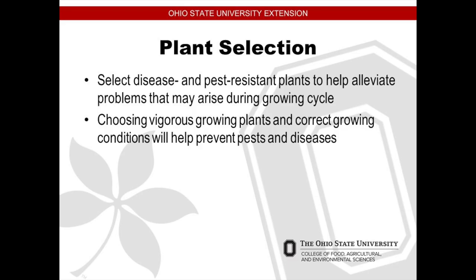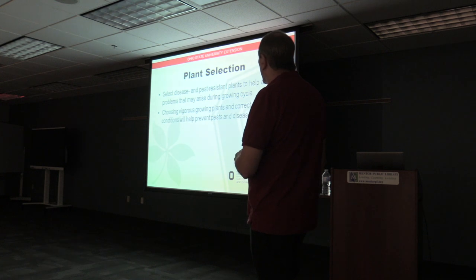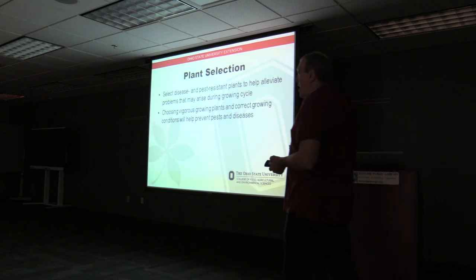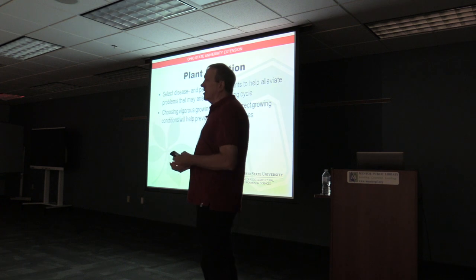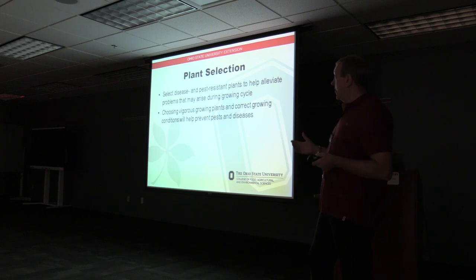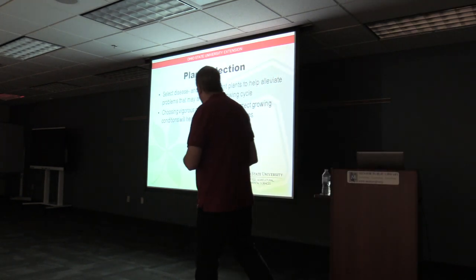Plant selection: you want to select disease and pest resistant plants to help you alleviate your problems — plants that will be successful in the area. Growers are constantly developing seeds that are more resistant to some of the common pests. Choose vigorous growing plants in correct growing conditions. If you have a plant that grows fast versus a plant that grows slow, there's less chance the insects are going to chew up that plant because it's going to be big and healthy before they have a chance to decimate the health of that plant.